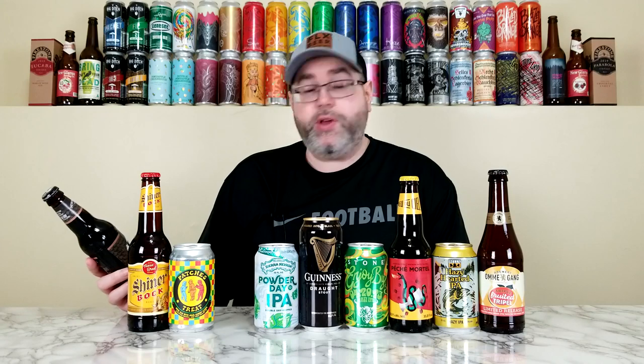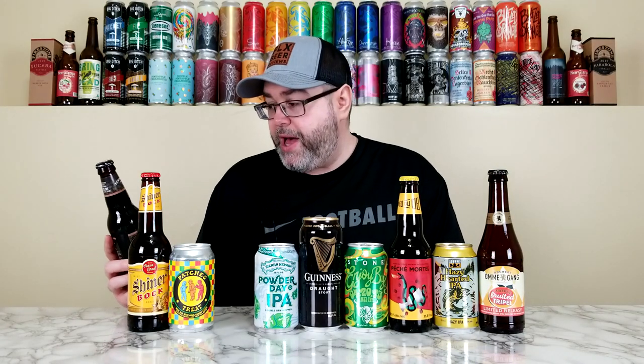Next we have from New Holland another one of their Dragon's Milk Reserve — this is the coffee chocolate variant. It's 11% alcohol by volume, a bourbon barrel aged stout with coffee and chocolate. It was bottled just over two months ago, so by the time I drink it, close to two and a half to three months. I've always enjoyed their variants, though I go in knowing the body will be on the thin side, but coffee and chocolate — sign me up.